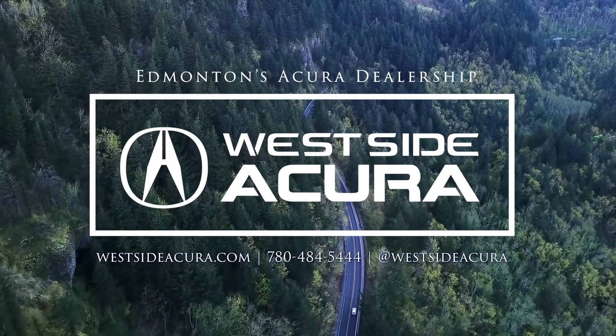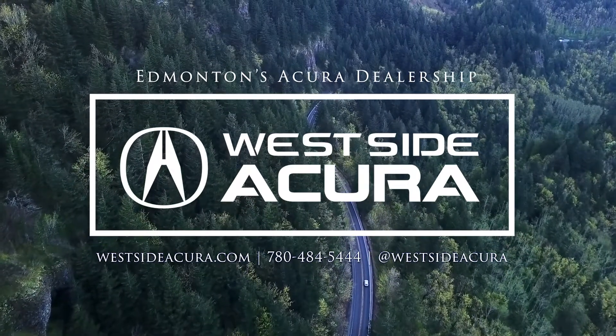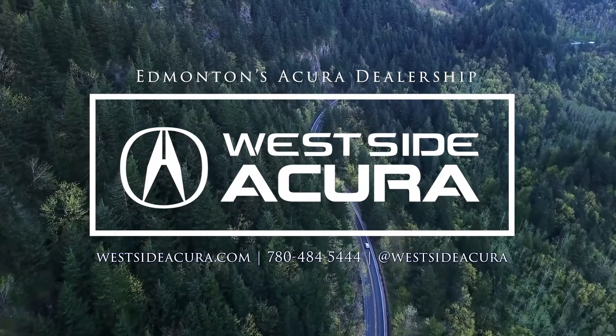Interested in taking a test drive? Come into the dealership, give us a call, or visit our website at westsideacura.com.